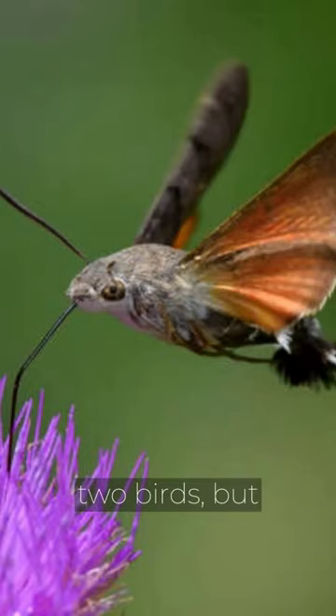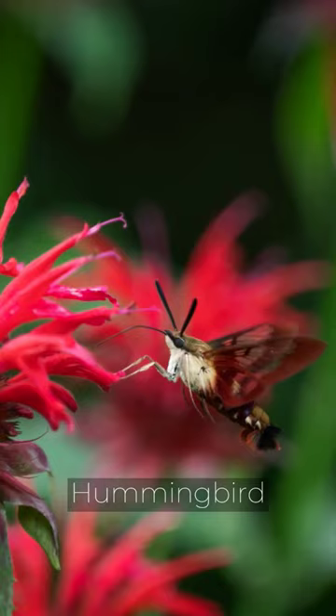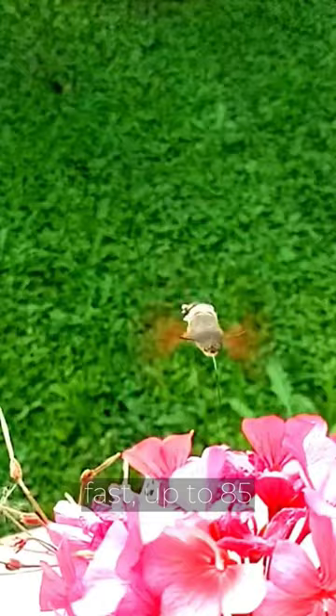They have long proboscises to suck nectar from flowers. Unlike actual hummingbirds, hummingbird hawk moths are nocturnal creatures. They beat their wings incredibly fast, up to 85 times per second. This skill allows them to remain stationary in midair while feeding.